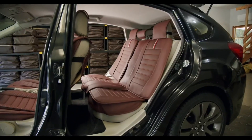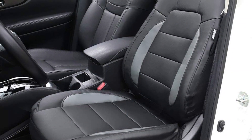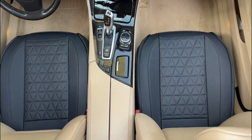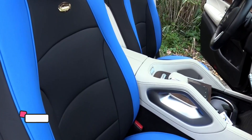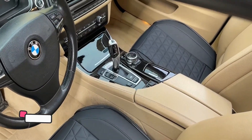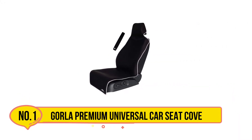Hey guys, if you are looking for the best truck seat covers to keep your vehicle clean, you chose the right video. Today we are going to review the top five best truck seat covers. After spending two weeks of research, we made this list based on personal preference, features, quality, prices, customer reviews, and durability. We made this list for every type of customer, so let's get started.